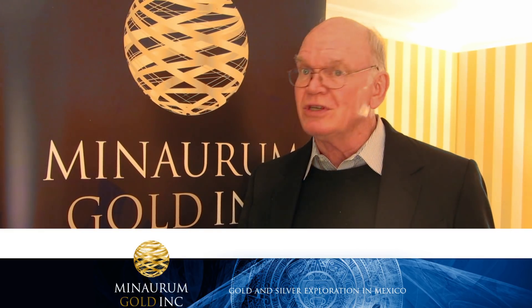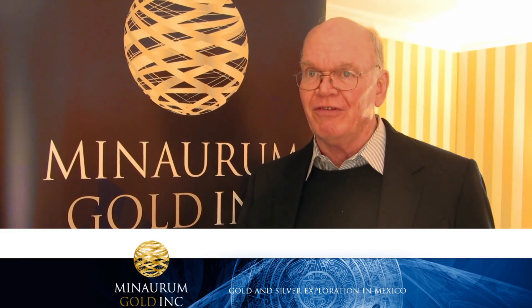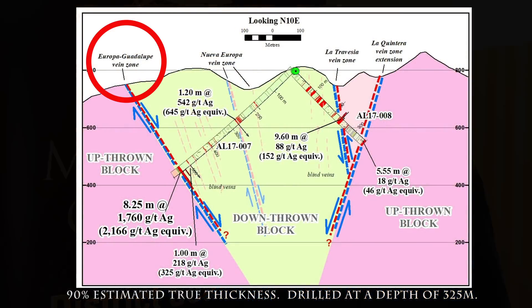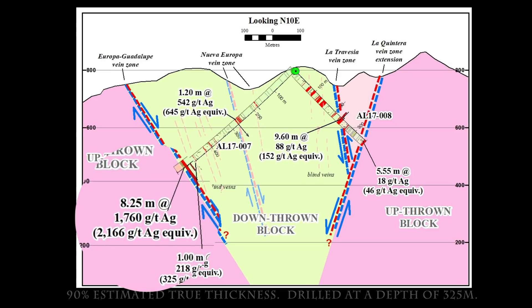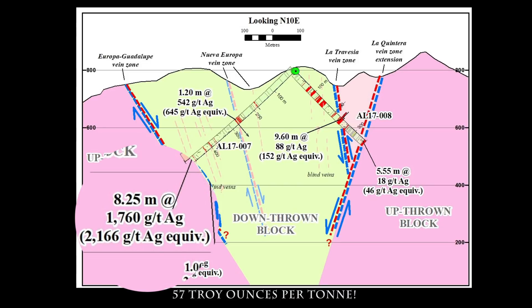Hole 7, which is the first hole ever put into this area west of the upthrown block, into the Europa vein, hit eight meters approximately true thickness as far as we can tell. We think we hit it almost at a right angle of better than 1,750 grams silver. That's almost 60 troy ounces per ton.